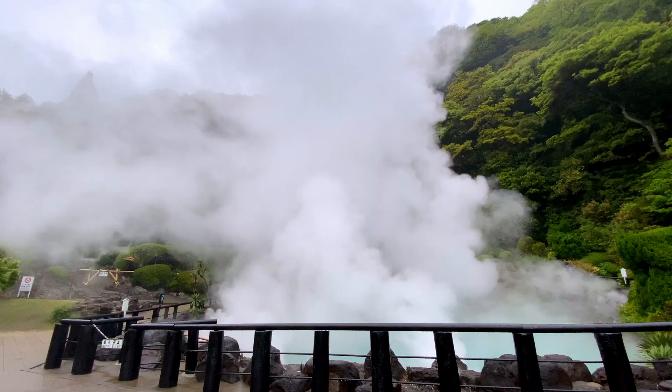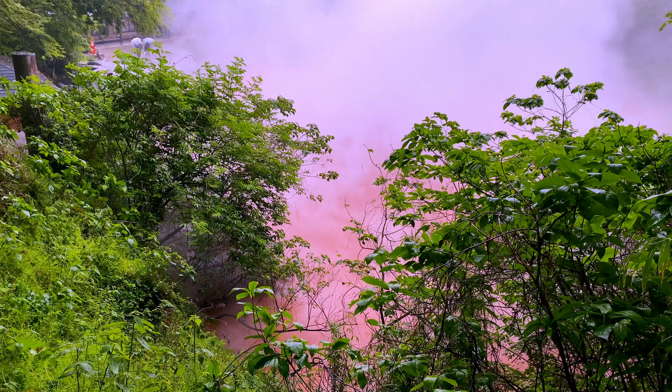Beppu is a massive onsen or hot spring city. In fact, the city of Beppu produces the most amount of onsen in the whole of Japan. Before we head off to the onsen ryokan, I'm gonna take you around the city of Oita starting from its airport.